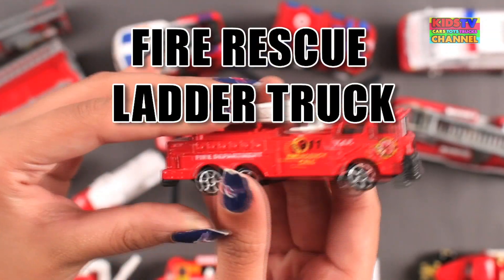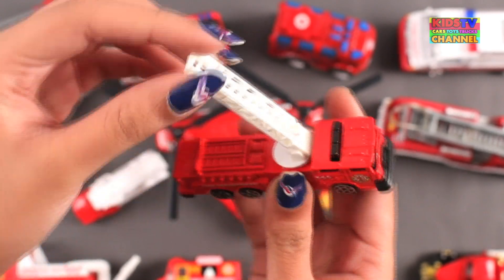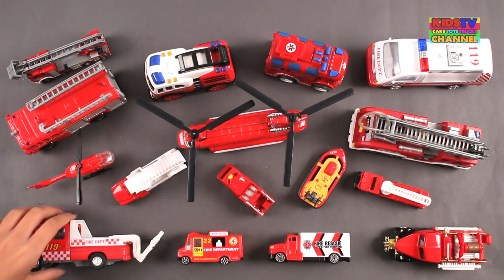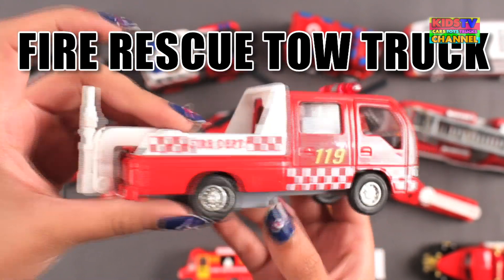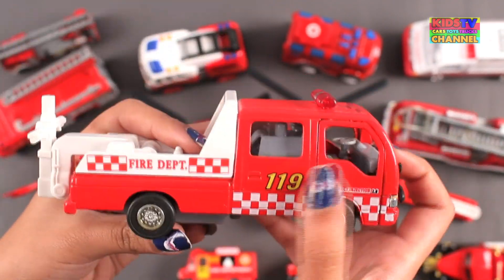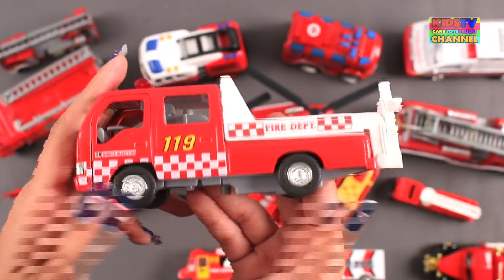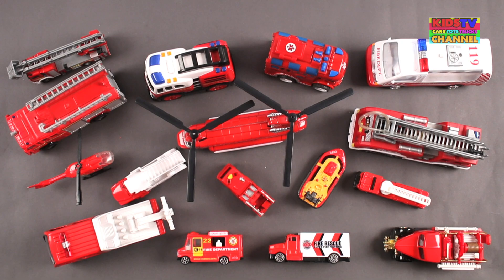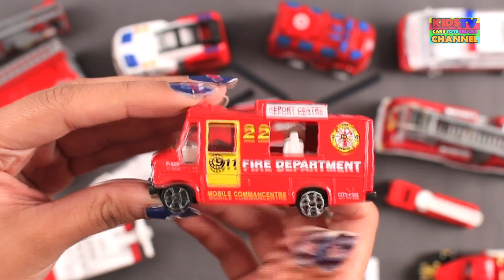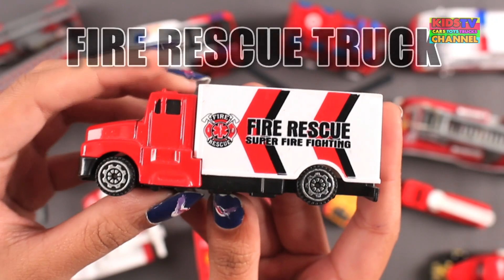Fire Rescue Ladder Truck. Fire Rescue Tow Truck. Fire Rescue Mobile Command Center. Fire Rescue Truck.